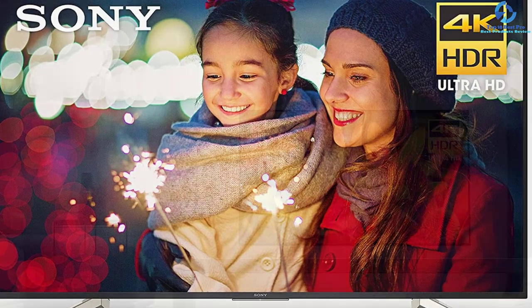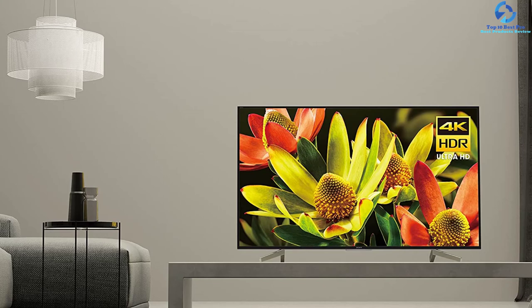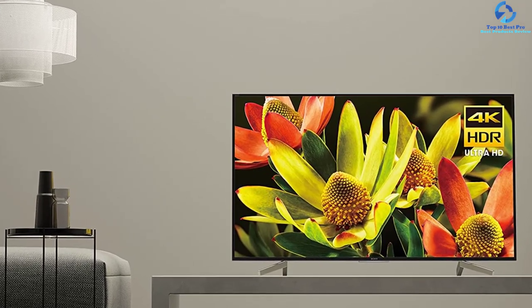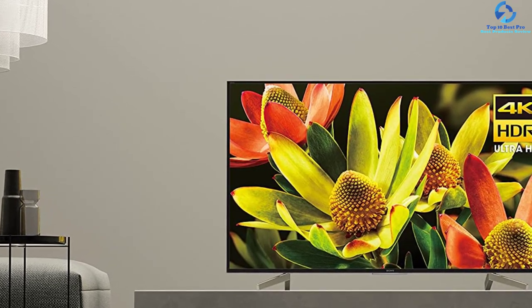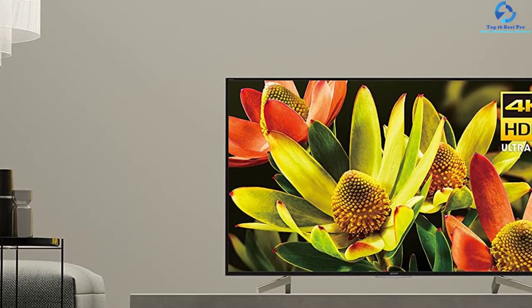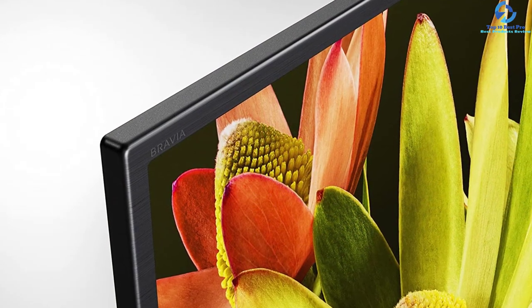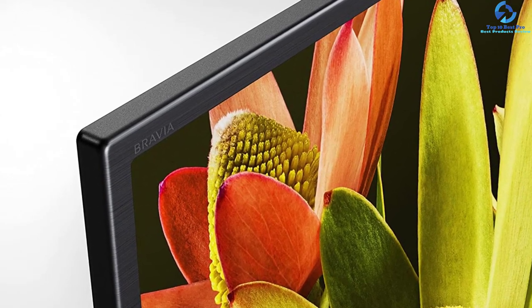The Android TV OS provides content through an infinite number and variety of applications for streaming, playing, and information via the Google Play Store. This UHD smart TV features 4K X-Reality Pro technology that upscales all types of non-HDR content efficiently and makes anything you watch look like 4K HDR. It is compatible with Alexa and Google Assistant.